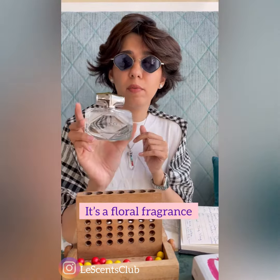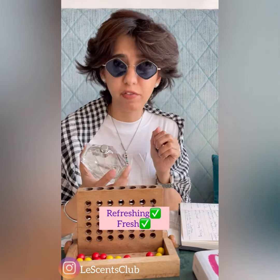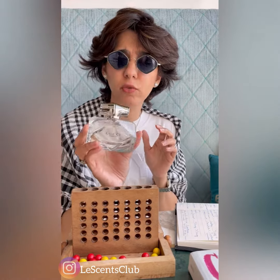It's a floral fragrance — not very long-lasting, but very refreshing and very fresh. A good perfume choice for everybody who doesn't want a very strong perfume but wants to smell fresher, clean, and neat. It's a very clean smell.